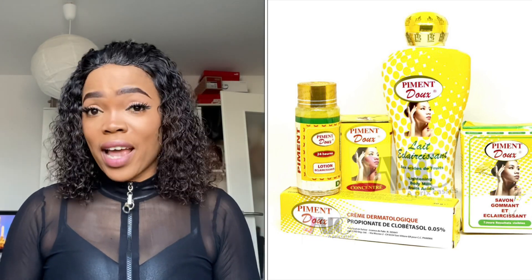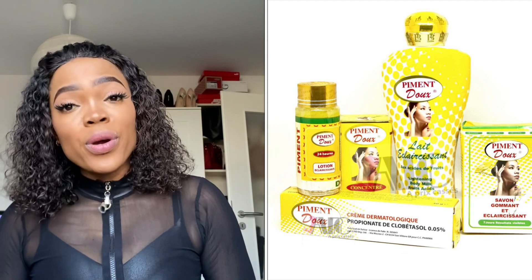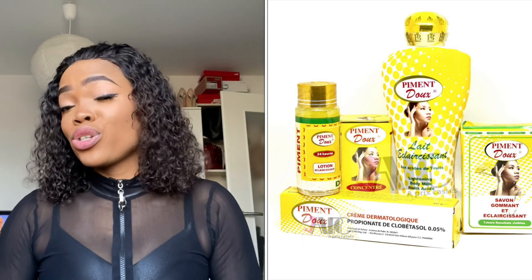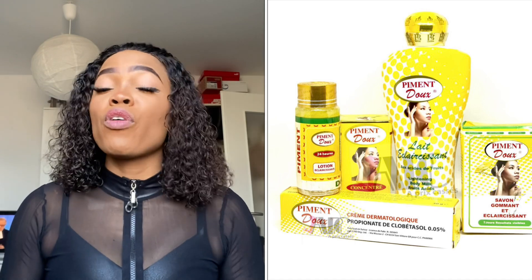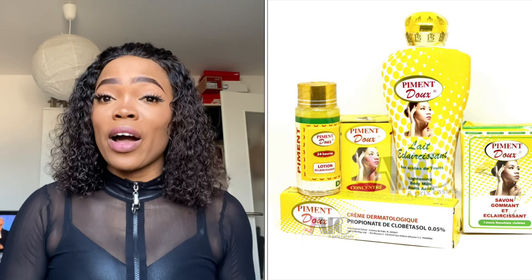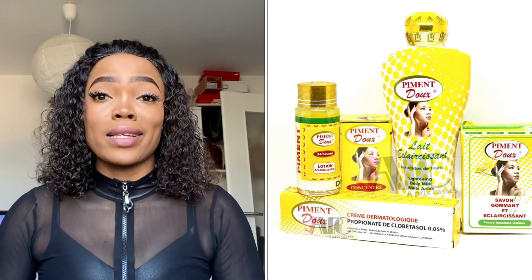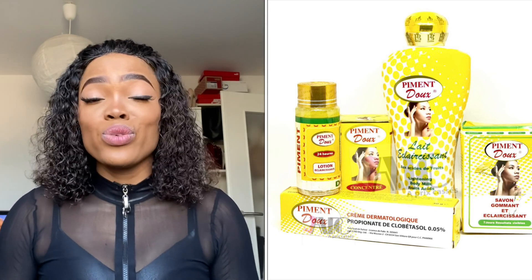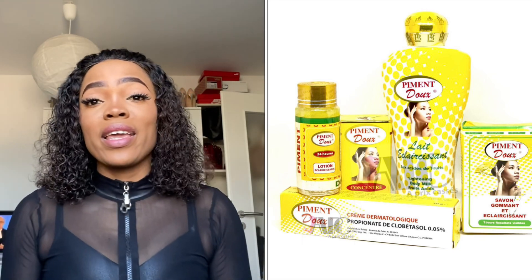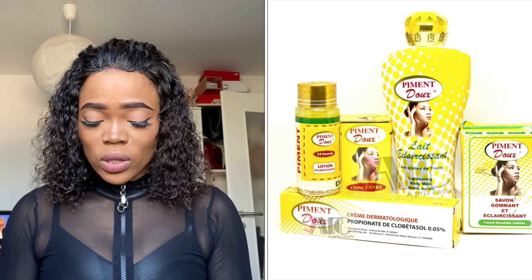Here's how to use it: apply the serum about three times, and if you want to mix your cream, use half of the tube, half of the lotion, and half of the serum mixed together. When you finish that half, you can remix it again. Don't mix everything at once — mix only what you can use for one to two weeks at a time.